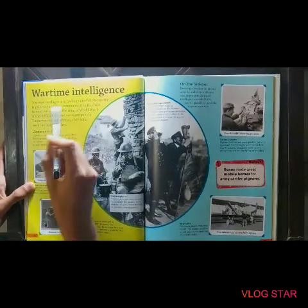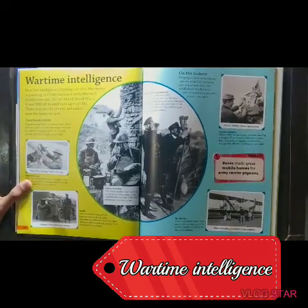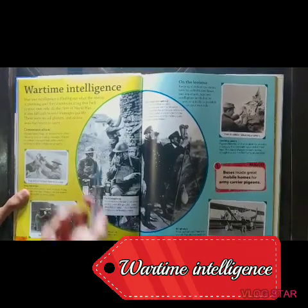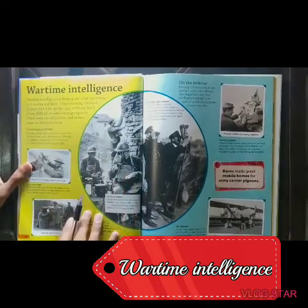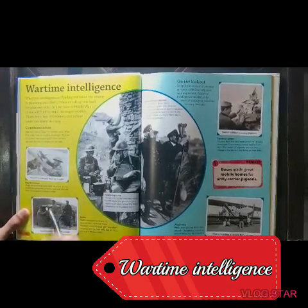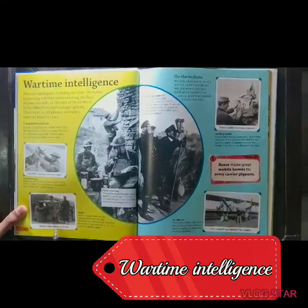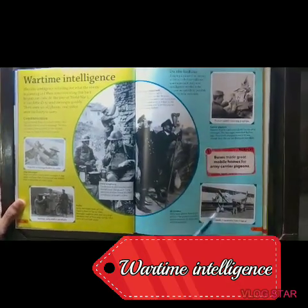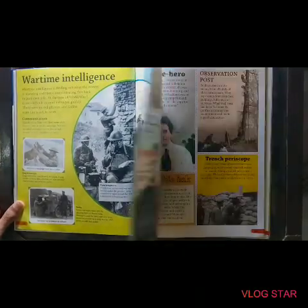And this is wartime intelligence. This is a dog which has a collar with a message. This is very important because if you had telephones, the wire communication — the wires — would be destroyed by artillery or something else. So these kinds of things were used, and pigeons were also used. And this is a German radio station on wheels, on a tractor. And this is an airplane that flew up and took pictures for reconnaissance.